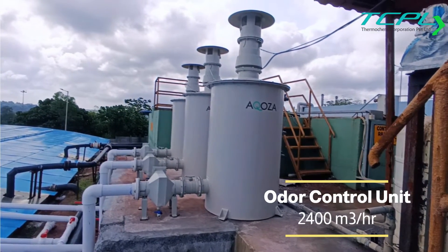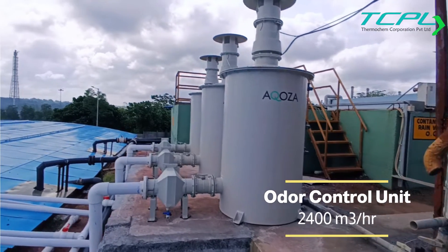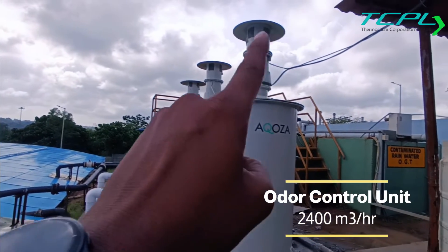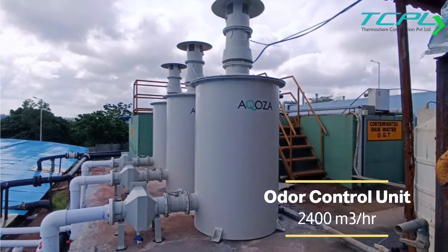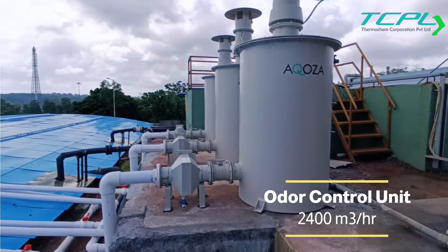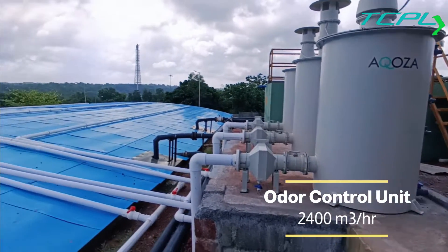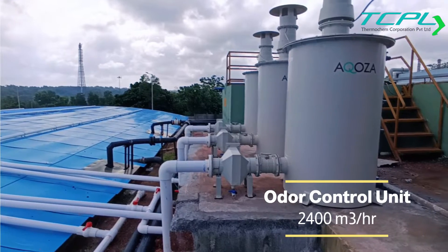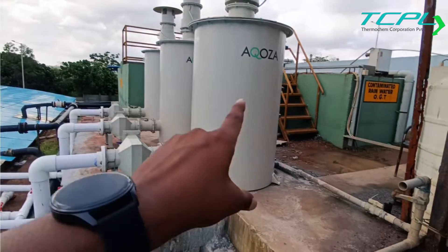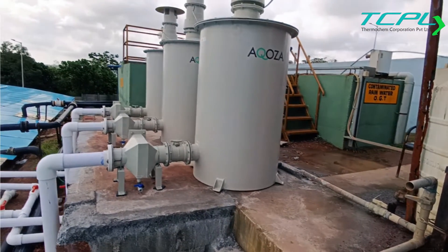The odor control units — the make is Akusa — and it basically works on an absorption process where the fans are overhead. The total capacity flow is 2400 cubic meters. When the system is switched on, the gases found inside the tanks at the top will be sucked and passed through the pre-filter.